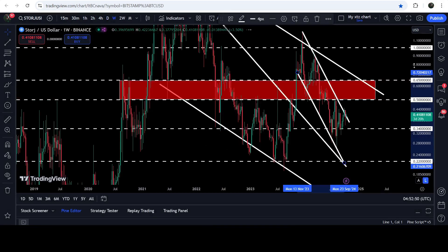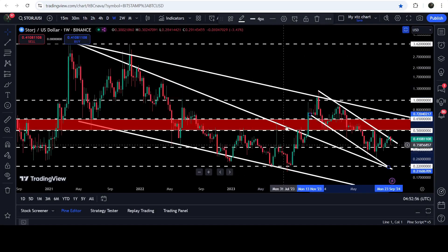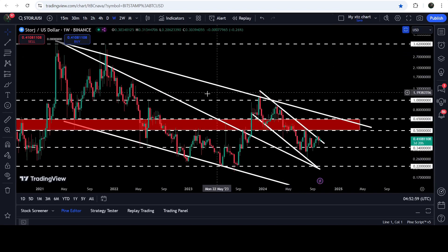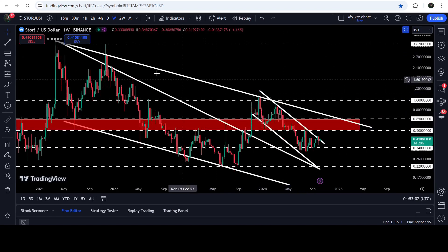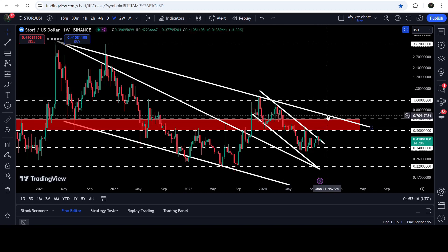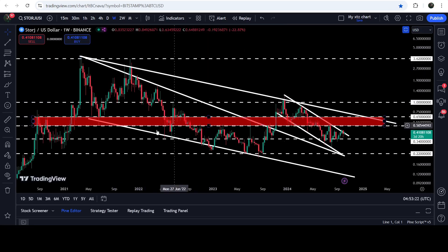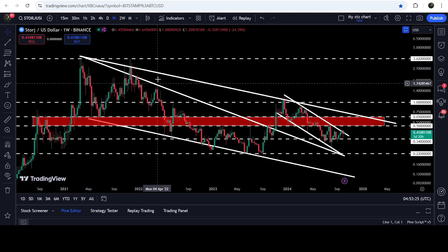Switching to the seven-day time frame chart, you can see we have already broken out the big falling wedge pattern. After that, the price got rejected by the resistance of the bigger down channel. We will need to break out the smaller down channel first, then attempt the bigger down channel. If the bigger down channel breaks out, the target — aligned with the previous falling wedge breakout target — is somewhere between $4 and $5.